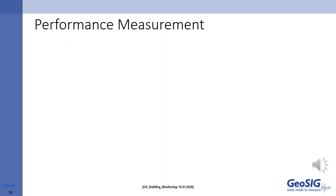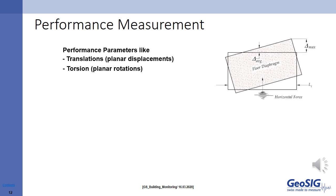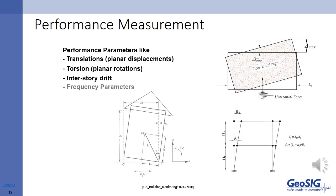To summarize what our package does: the package is designed around formulas which will provide information for planar displacements, planar torsion, interstory drift, and frequency parameters. Measuring these sets of information continuously based on the data received from the sensors will provide all the necessary information for us to confidently judge the performance and safety of the building.